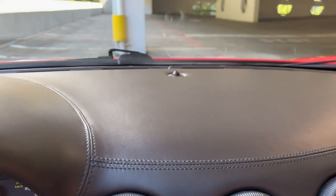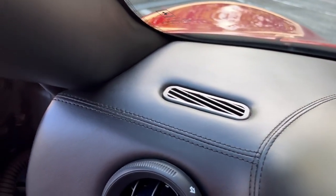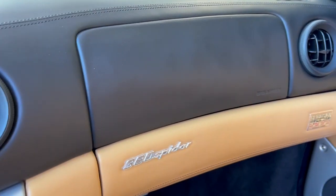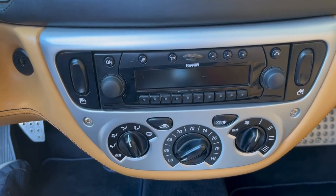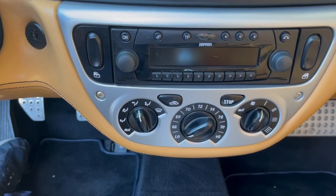Speaking of leatherwork, some on YouTube will note that some models can have issues with pulling leather or shrinking over time. This dash is in incredibly good shape — there are no issues around the air vents at all, and everything is in proper working order. There's no bubbling or warping of the airbag area. The original Ferrari radio is fully operational and has a single CD changer in it.